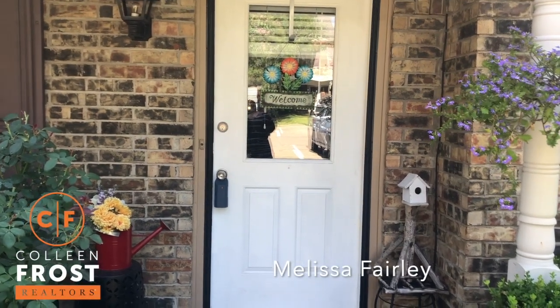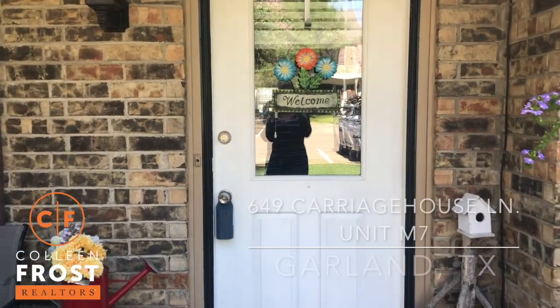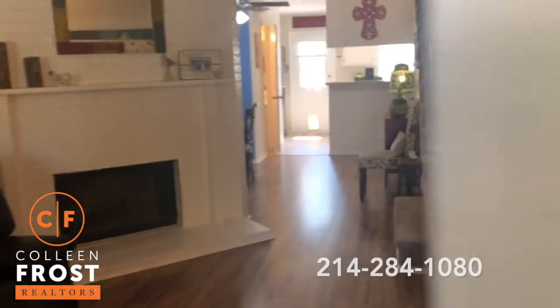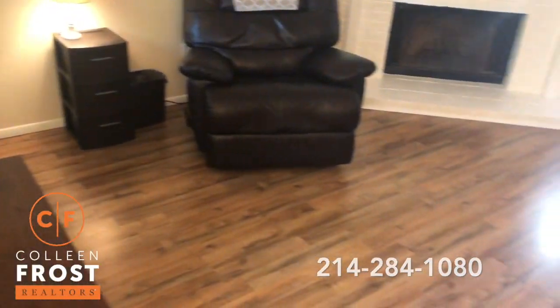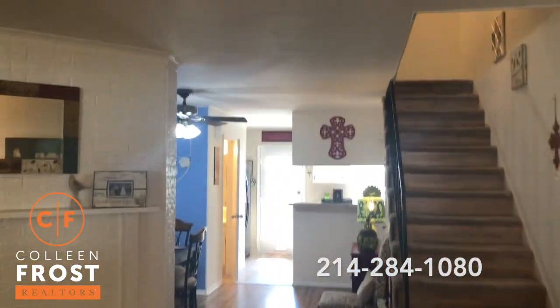Hi everyone, it's Melissa Fairley with the Colleen Frost team. I'm here at 649 Carriage House in Garland — just a really cute condo. I can't wait to show it to you. It's got new floors and fresh paint.